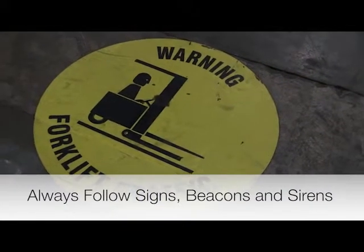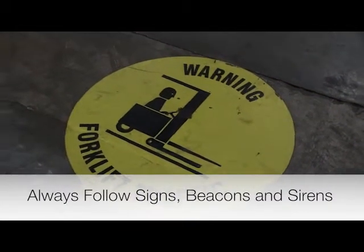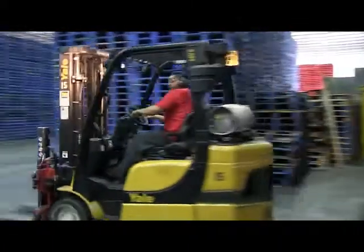Always follow signs, beacons, or sirens that may be installed in the plant. These warning systems will protect you from oncoming forklift activity.